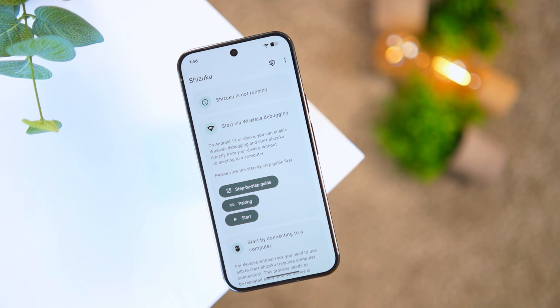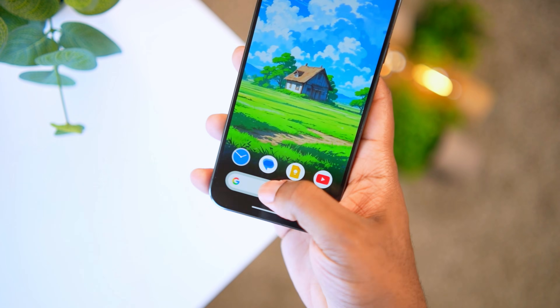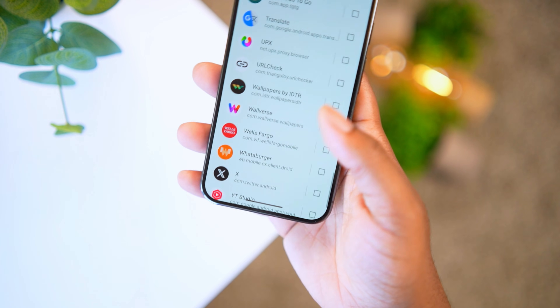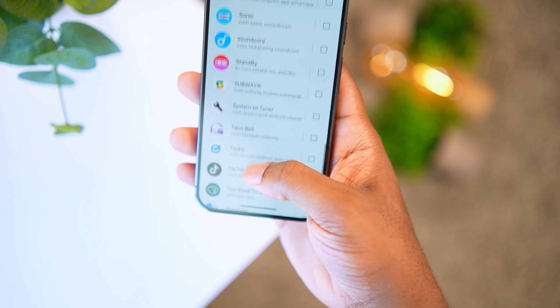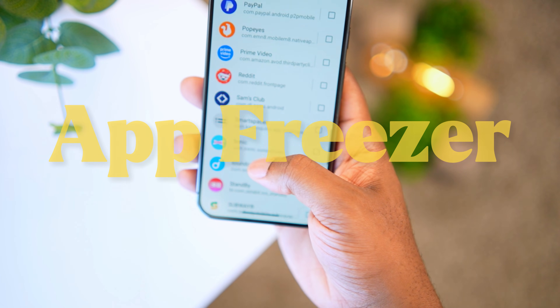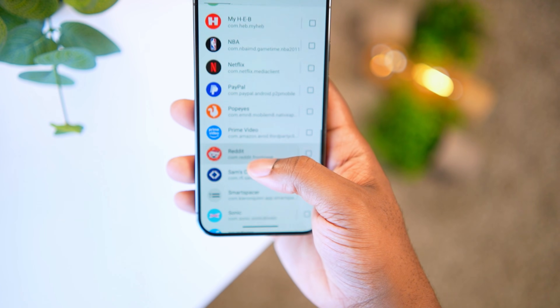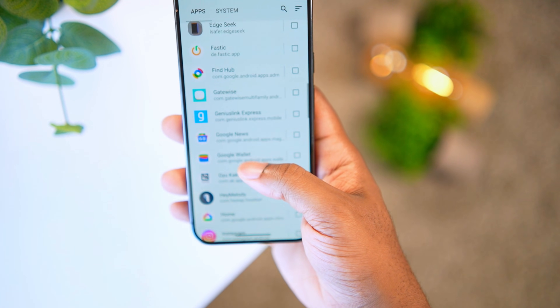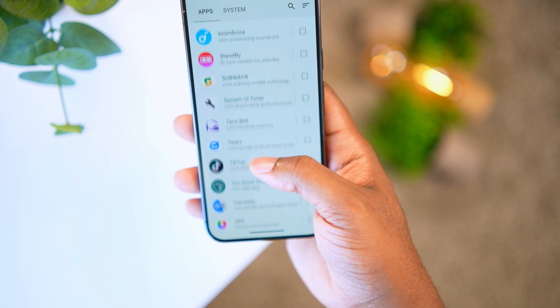ADB debugging can be achieved through the Shizuku app. If you want a quick tutorial on how to enable Shizuku wirelessly on your phone, that video will be linked below. Once you do that, enable all the permissions through the app. This is essentially an app freezer — every time you turn your screen off, it disables and kills any app in the list until you launch it again.